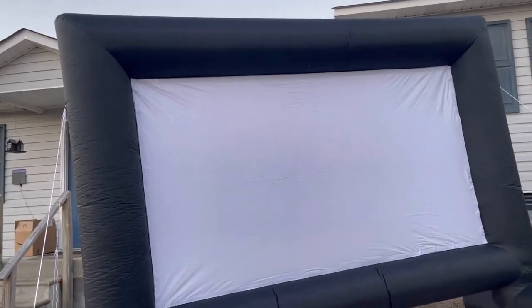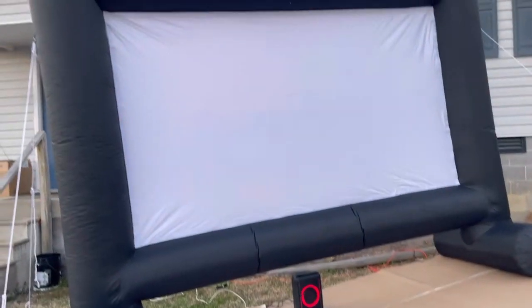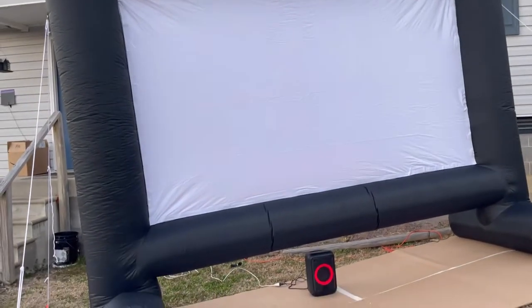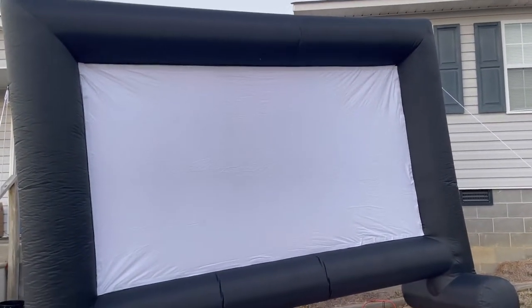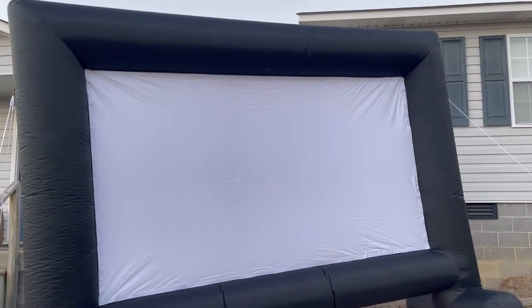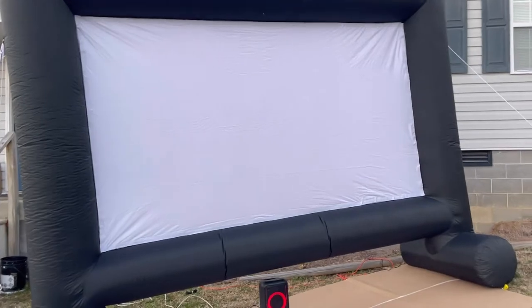If you guys are trying to figure out some fun things to invest in for family night, how about a big screen for movies outside? That is what we're doing. We're so excited. We finally had a night that wasn't 30 degrees, so we get to use our new screen.